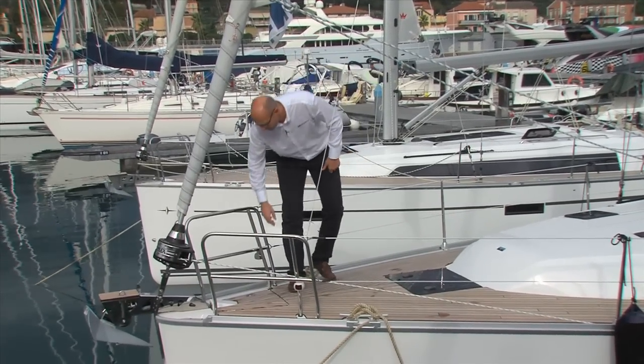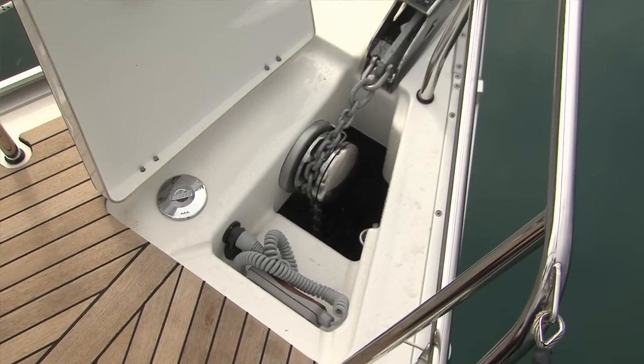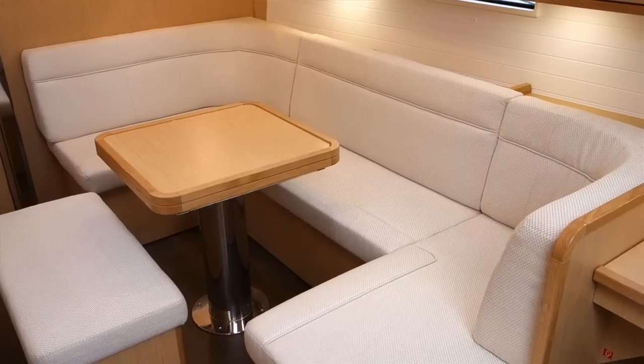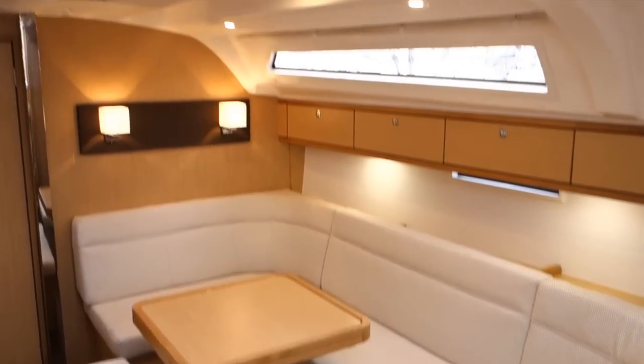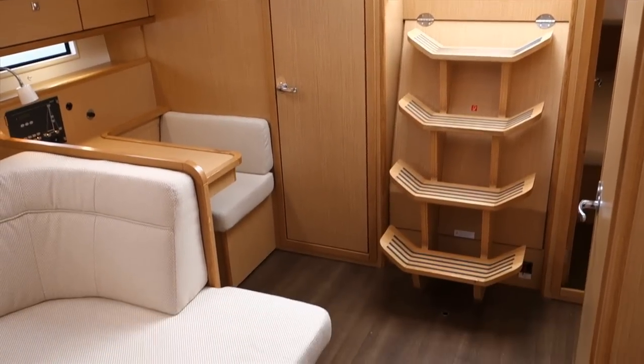Here, compared to the 40, we have a new situation because we have the windlass in the chain locker. I'm on a Cruiser 41, three-cabin version. You can get this boat with two heads — one here in the saloon and one right behind me in the forward cabin.